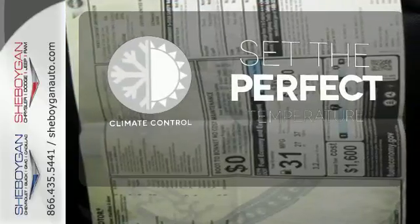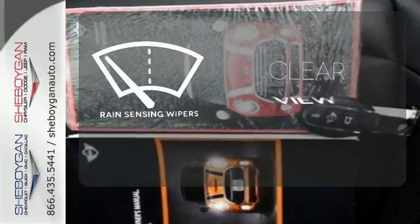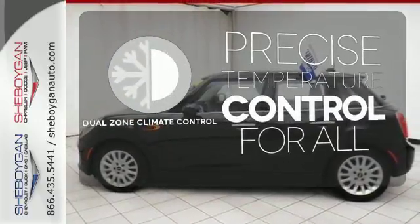The climate control lets you set the temperature exactly where you want it. Keep your attention where it's needed and let the rain-sensing wipers maintain a clear view. No one will complain about the temperature with dual-zone climate control.